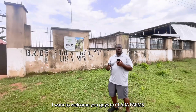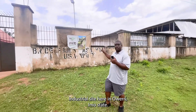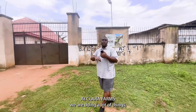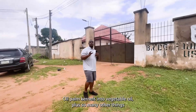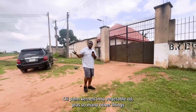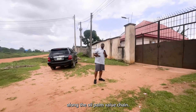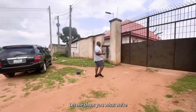I want to welcome you guys to Clara Farms Industrial Site here in Owerri, Imo State. At Clara Farms, we are doing a lot of things, from the conversion of oil palm kernels into vegetable oil, plus so many other things along the oil palm value chain. Come along with me, let me show you what we're working on right now.